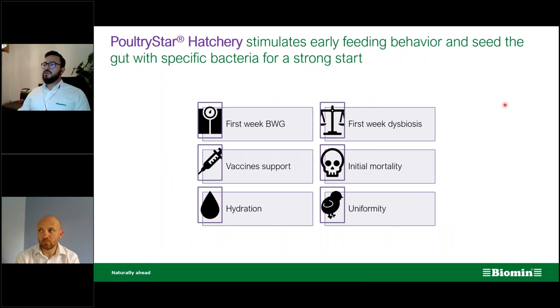What do we try to tackle with the application of Poultry Star Hatchery? The challenges from the first poll: first-week body weight gain, co-adjuvant support to vaccine application, hydration during bird transport, improved first-week dysbiosis, improved initial mortality, and increased flock uniformity — which was another answer from the poll.